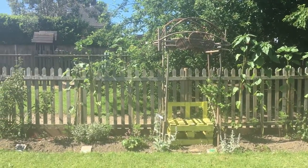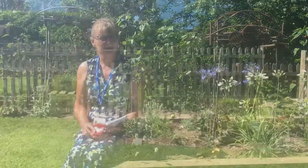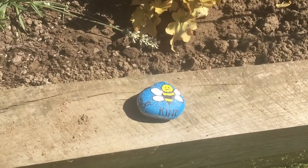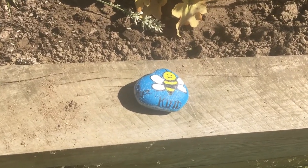We want all of our children to feel part of this garden, so the children who are still at home have been asked to make stones for the garden. We've got some wonderfully decorated stones to go around the edges so that the garden belongs to all of the children in the school community.